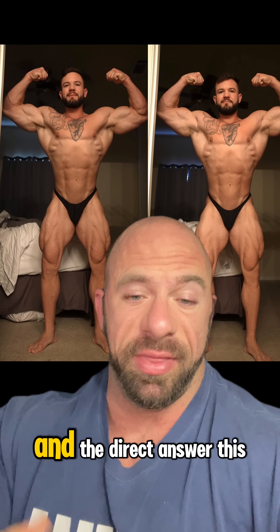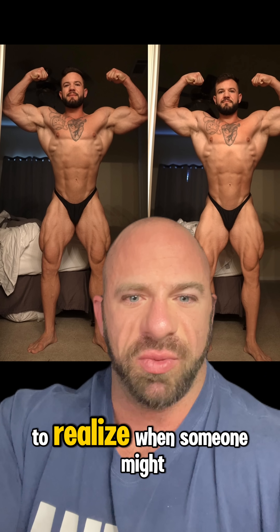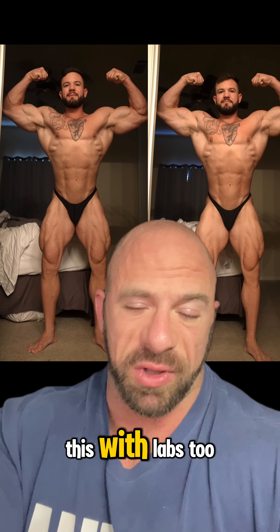When to use thyroid hormone in prep — the direct answer is that you should have an assessment approach to recognize when someone might be getting downregulated in thyroid hormone, and then you confirm this with labs too.